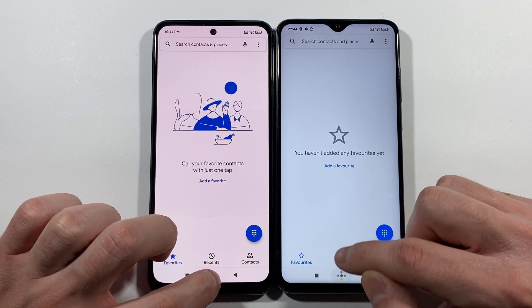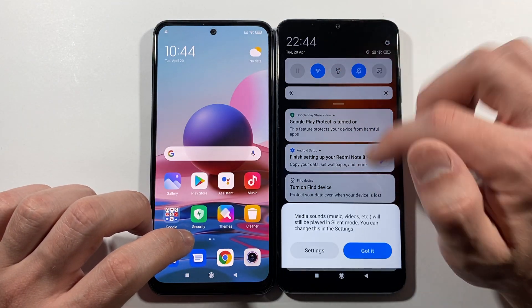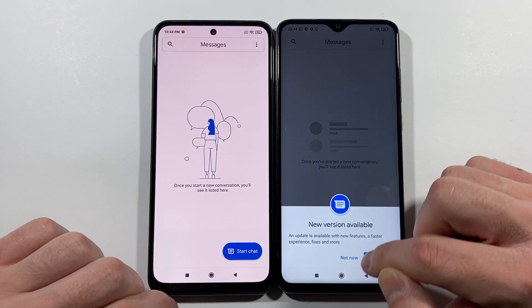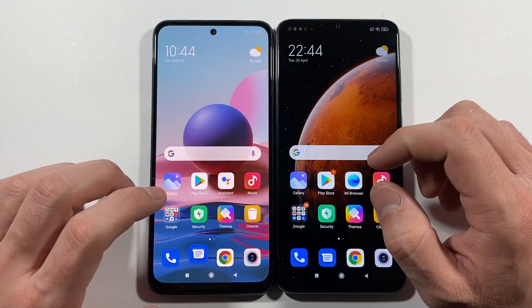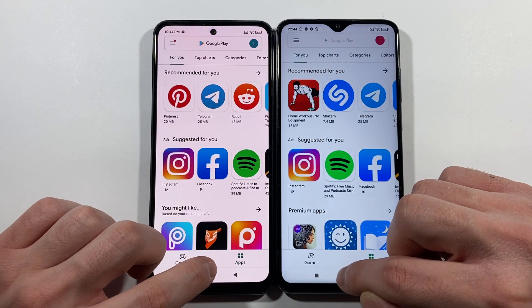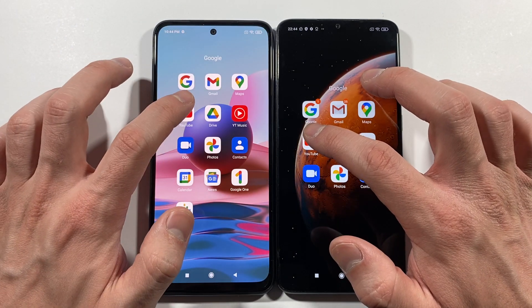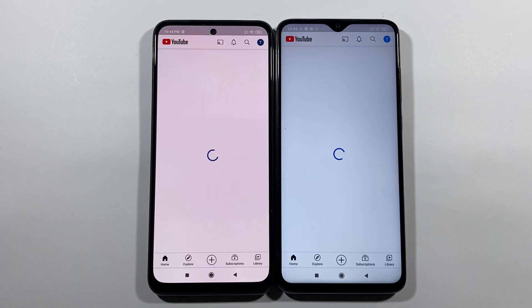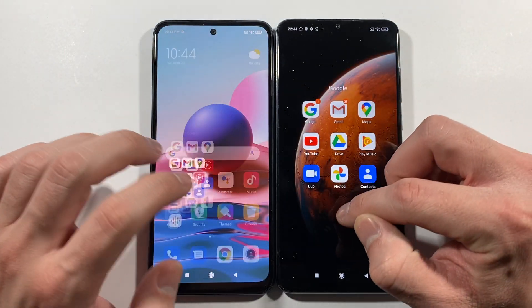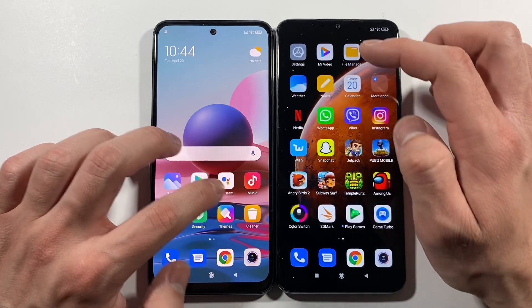Starting the app speed tests. Note 8 Pro wins Messages, then Play Store, then YouTube — Note 8 Pro pretty much every single time. What about Settings? Note 8 Pro again.